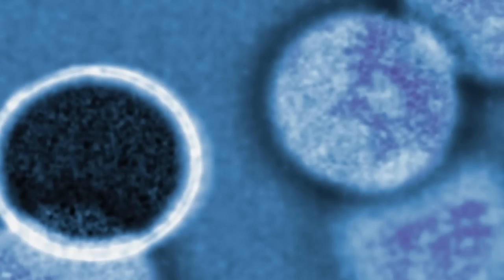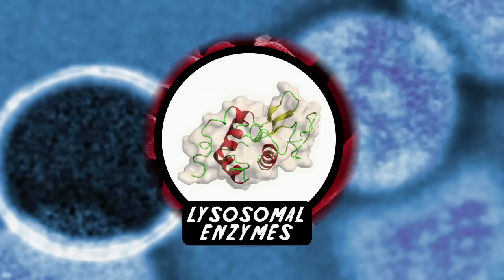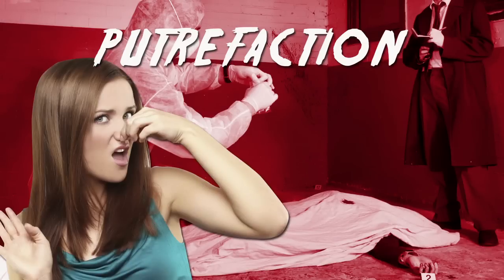With your cells now kaput, they start to break down and release all sorts of stuff including enzymes. That makes for an environment that is very attractive to bacteria and fungi, which eventually enter the mix and start decomposing or putrefying the body. This process certainly isn't pretty, but it's definitely normal.